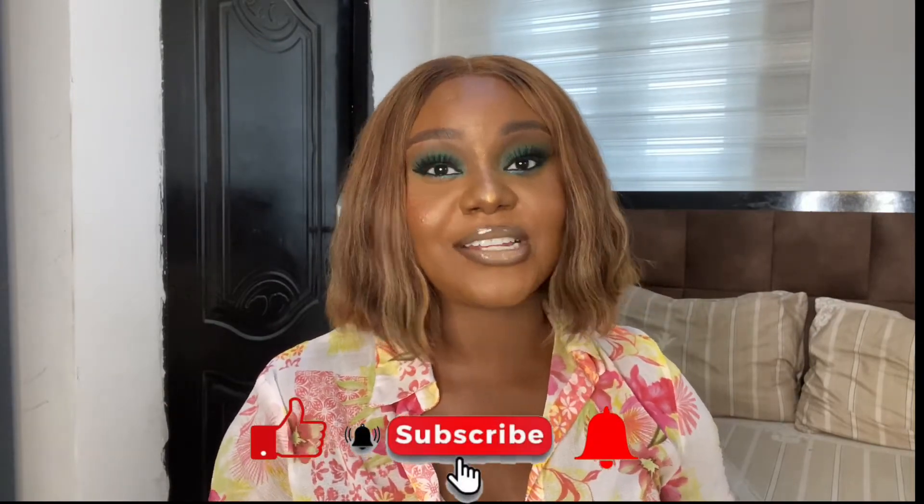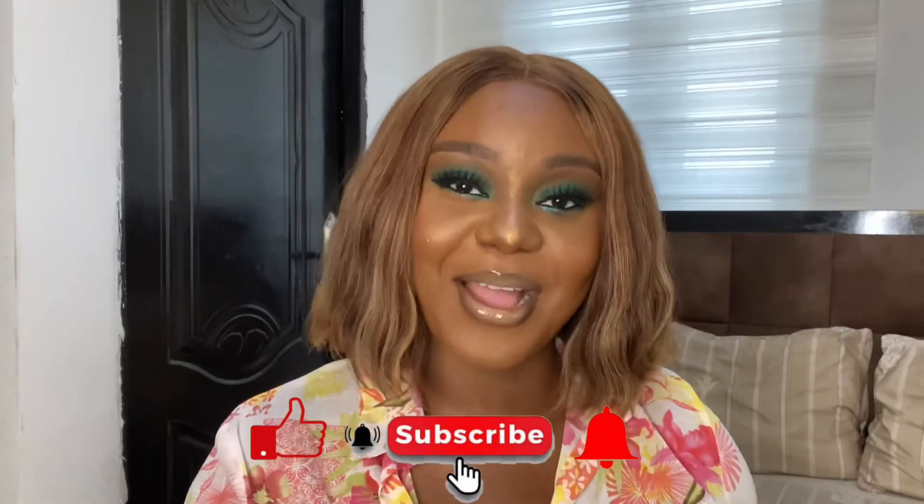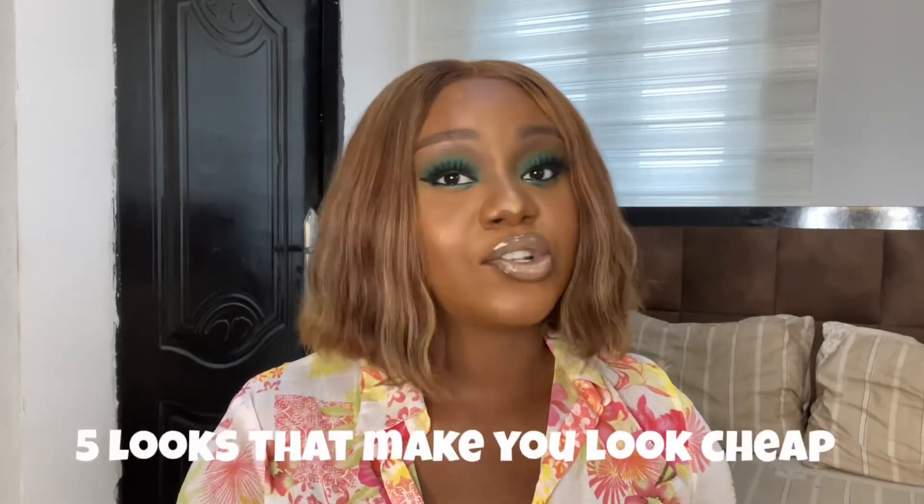Do not forget to share this video with your friends. You guys have already seen the topic of this video. What appears cheap to me might not appear cheap to you, but I do speak for a lot of people when I say these five signs can make you appear cheap. If you're interested, let's get right into it.